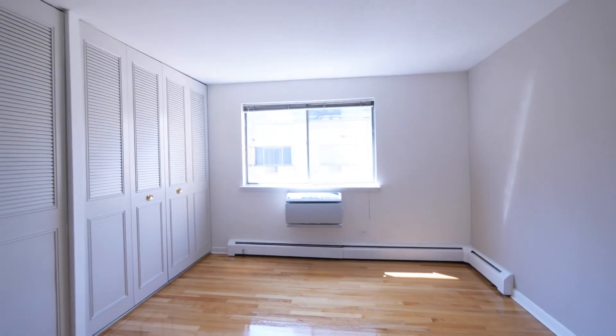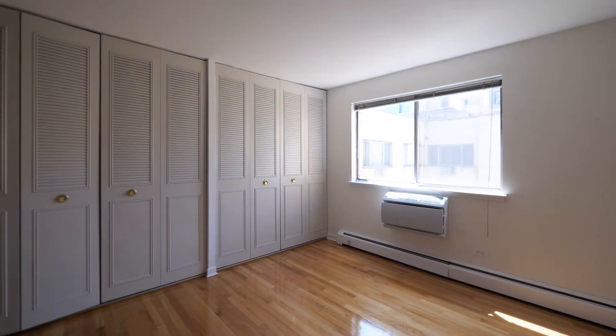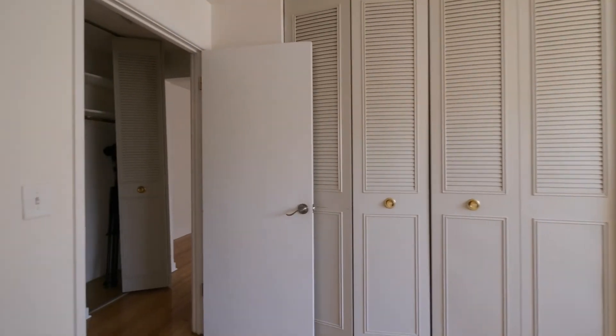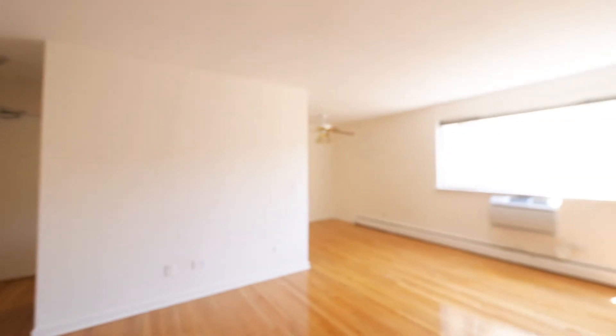We're in the bedroom with another picture window and another window air conditioning unit. Closets — a whole wall of closets that can accommodate any wardrobe. Just a nice, big, livable, sunny, bright apartment.